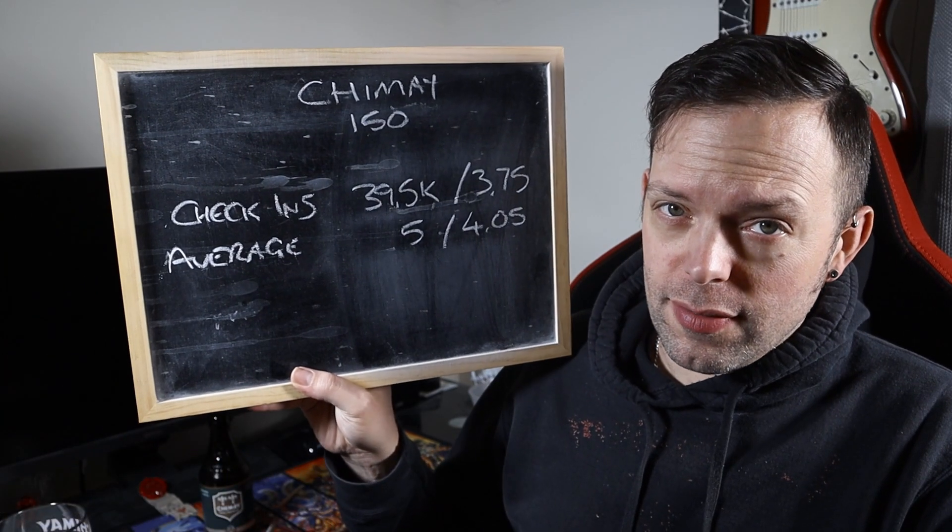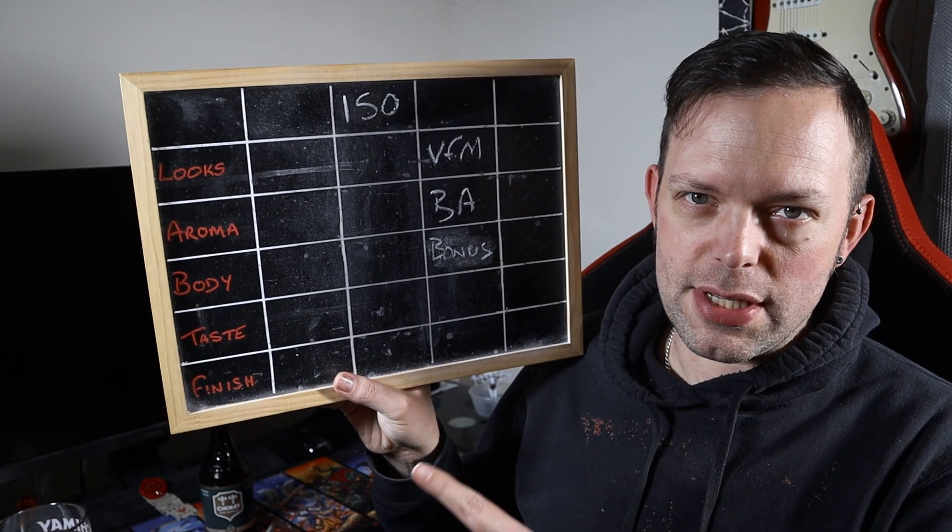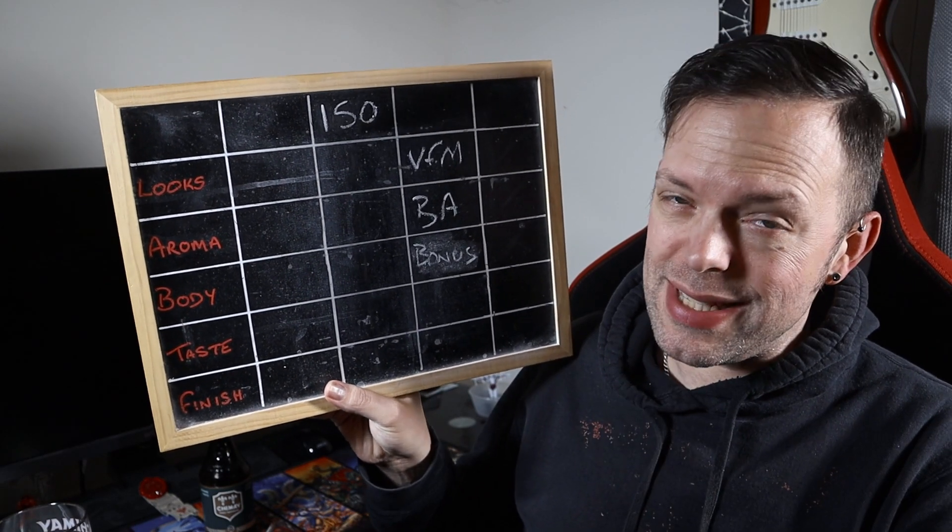Scoreboard of Joy time. There have been a fair number of check-ins to this beer — 39,500. Only five from people I know. The average overall is 3.75, and five from people I know with an average of 4.05. My Scoreboard of Joy is currently void of anything apart from the name and the categories: looks, aroma, body, taste and finish — and the possible bonus points, if it does well enough.